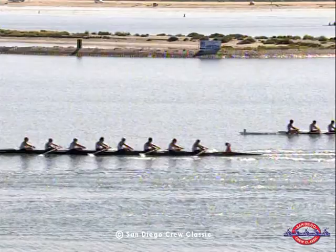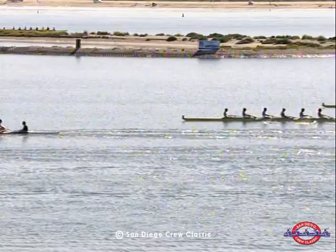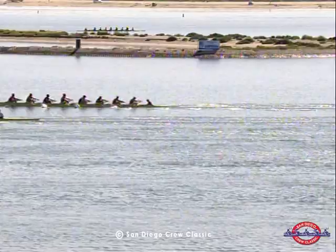The Men's Collegiate JV Grand Final unofficial results: University of California Berkeley in lane number one is the winner, and Brown University is in second spot.